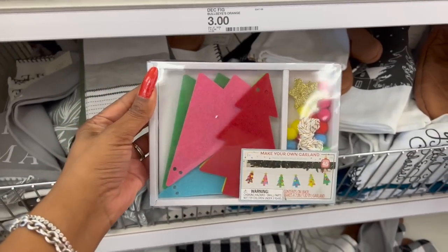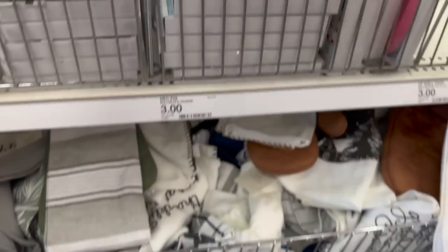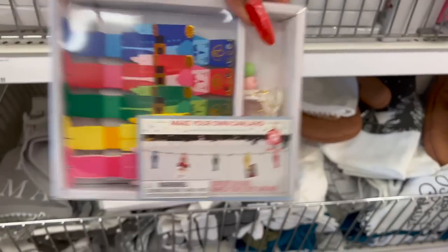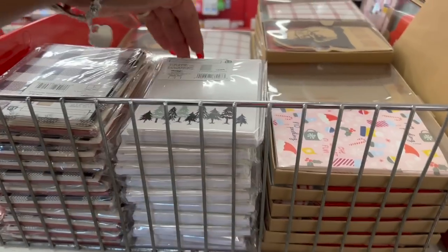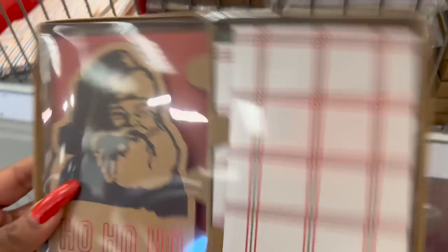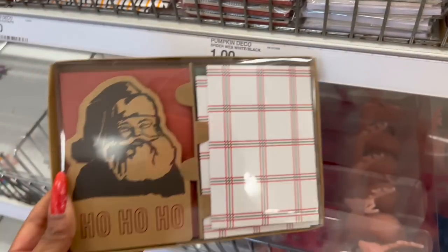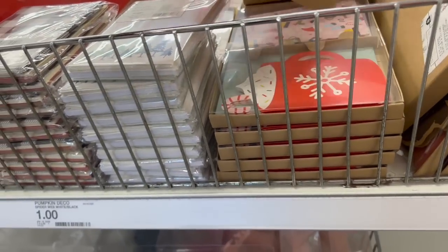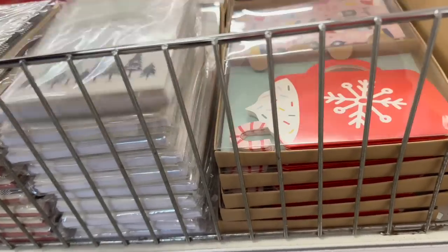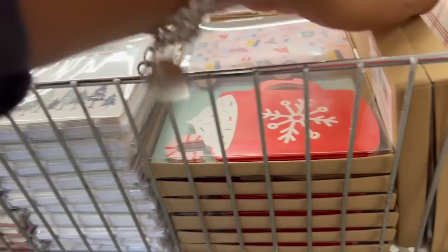They have make-your-own garland kits for three dollars — a Christmas tree style, an ugly sweater style, and a nutcracker style. They also have note cards with envelopes for a dollar: buffalo check Christmas cards with 12 for a buck, and Santa cards with eight count cards and envelopes for a dollar — an awesome deal.